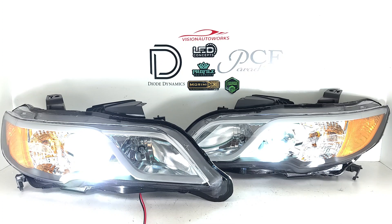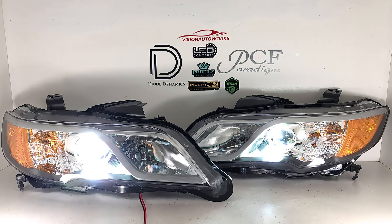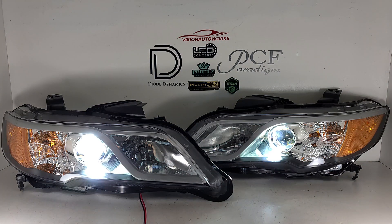Now this is the projector system lit up. We're going to kind of lower the exposure here to give you guys an idea of what it looks like lit up. Now these headlights can be customized if you want other additional options, but most of our customers just want that OEM plus look.